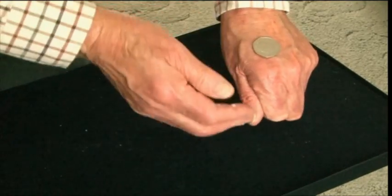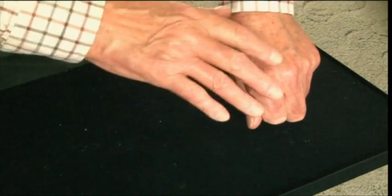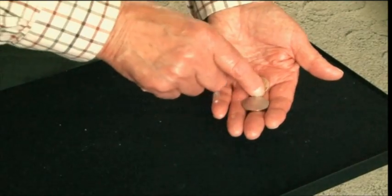Now, if I take away the silver and I place it into my pocket, what have we got left? No, not just a cent. We do in fact have the silver and the cent. As I said, it's an observation test.